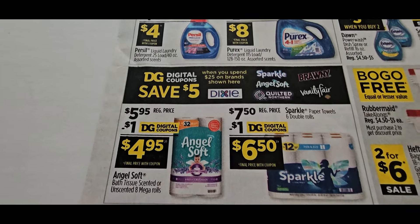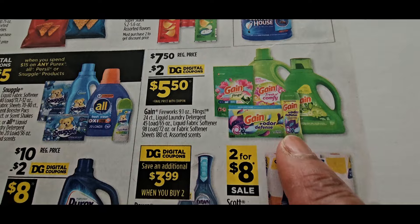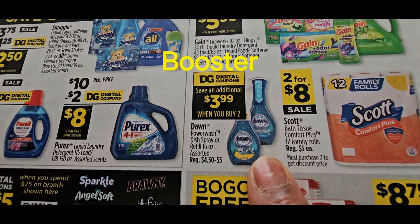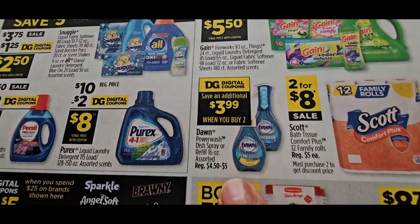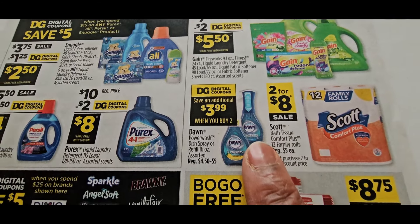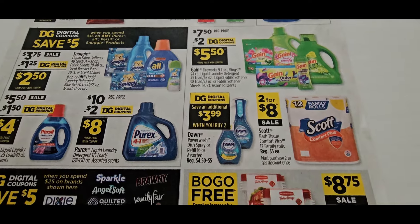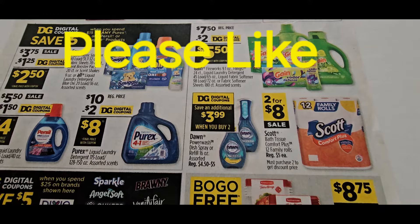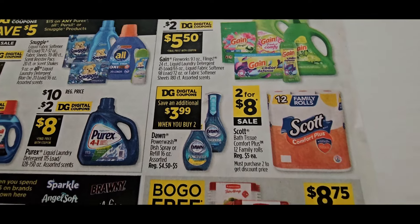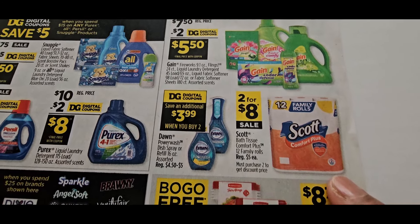Here is a digital coupon — $2 off Gain. We love when they give us Gain products. This is something they brought back — save $3.99 when you buy two; regular price is $4.50. So you'd do $4.50 times two, which is $9.00, take away $3.99, leaving you at $5.01 for two. Divide by two — these would be $2.50 each. That's a great deal. Two for $8 is good, especially hopefully with a spend $15 get $3 off booster stacked on top.